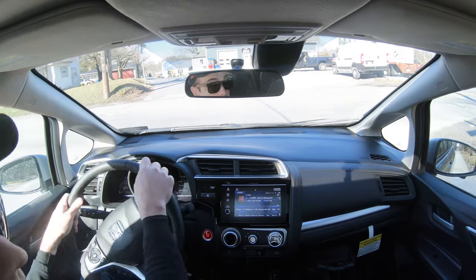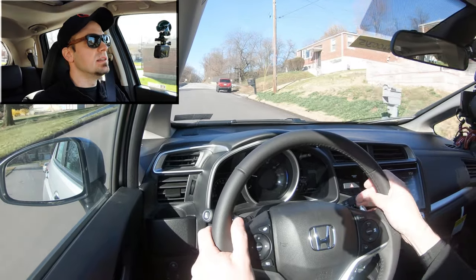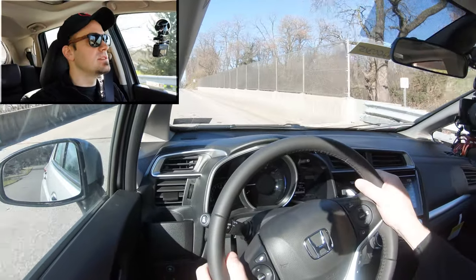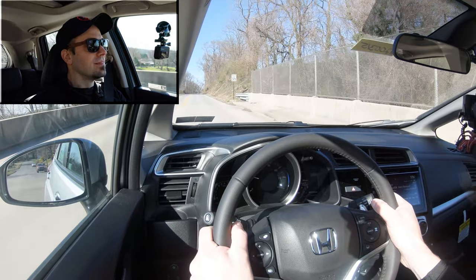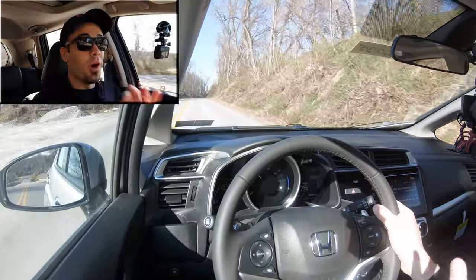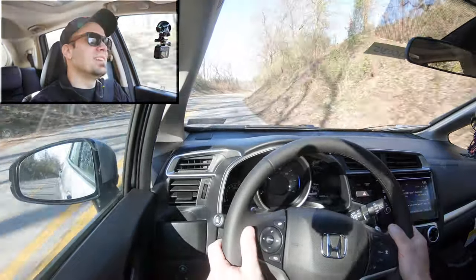Let's do a quick paddle shifter test to see how quickly they react. We're in a CVT so it is what it is, but let's test them out. For manual shift mode, slide the shifter all the way to the back for sport driving mode, hit a paddle to get into a gear — right now in fourth — downshift, come to a complete stop in first. The paddle shifters definitely react quite quickly.